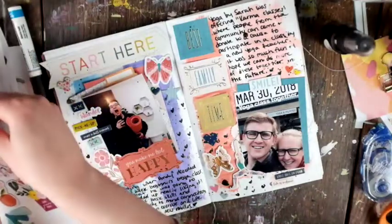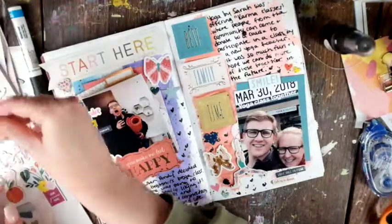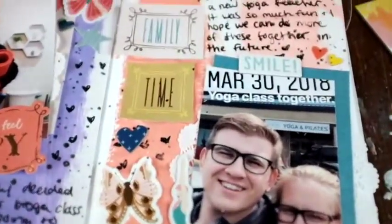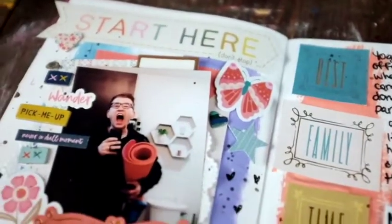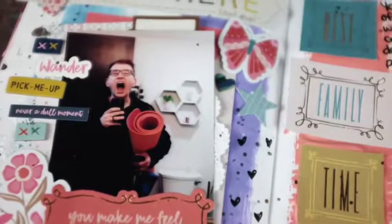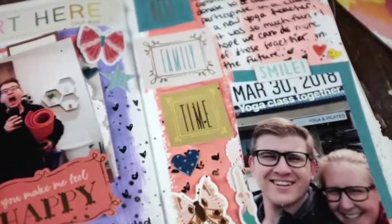I have the chipboard and card stock stickers from this collection, plus the ephemera, so I feel all stocked up. There we go — this is the finished product and I'm really happy with how it turned out. Feel free to subscribe if you want to see more — I also do happy mail videos, bible journaling, scrapbooking, and all that kind of fun stuff. Make sure you get the notification. Thank you so much for watching. Have a good day. Bye!